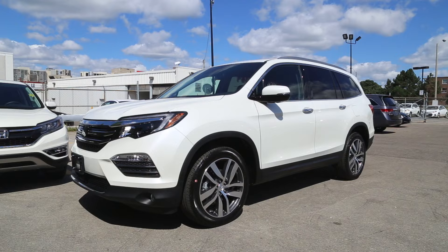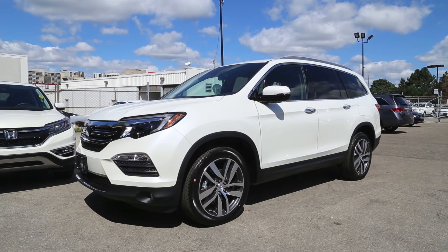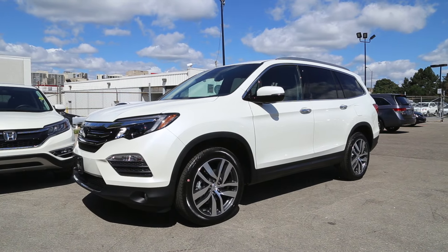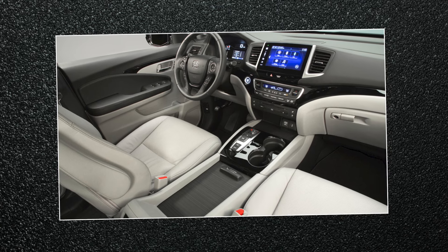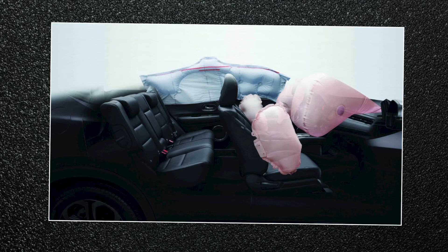Like all Honda vehicles, driver and passenger safety are a primary focus on this year's Pilot. The cabin of the Pilot is lined with dual-stage, multiple-threshold airbags, including side curtain airbags with rollover sensors.